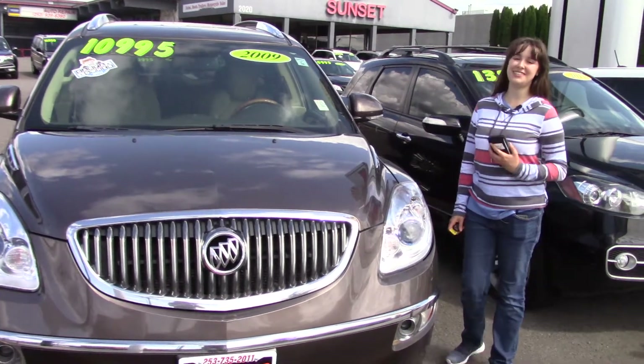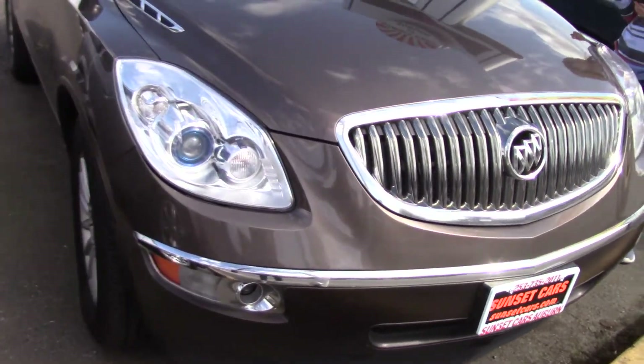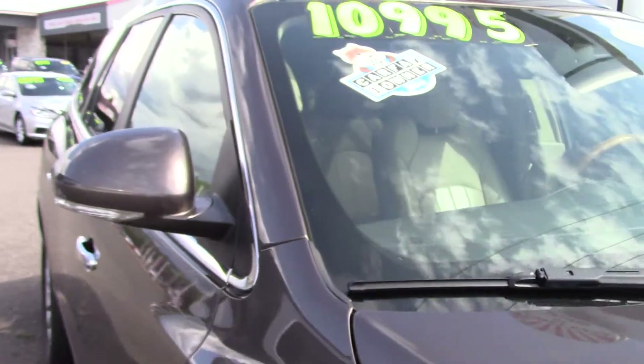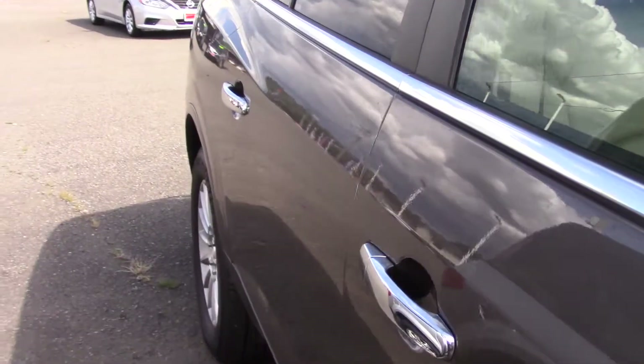Hi there, this is Jordan with Sunset Cars of Auburn, and this is our 2009 Buick Enclave, stock number 98301. It's an Enclave CXL to be exact, and it's a Carfax 1 owner vehicle with a clean Carfax history report.